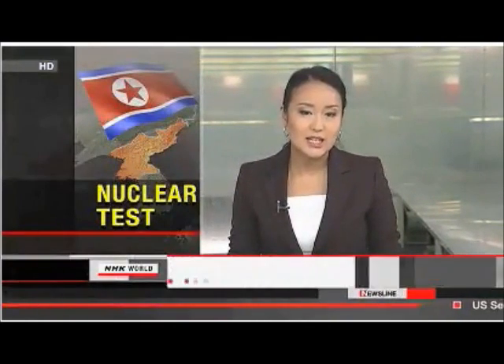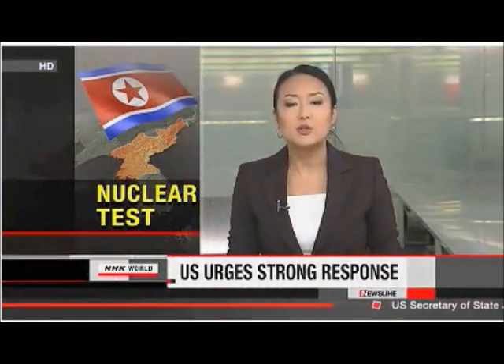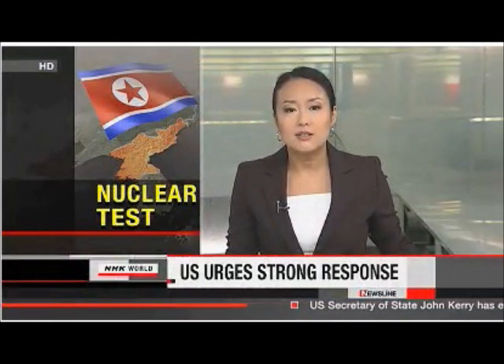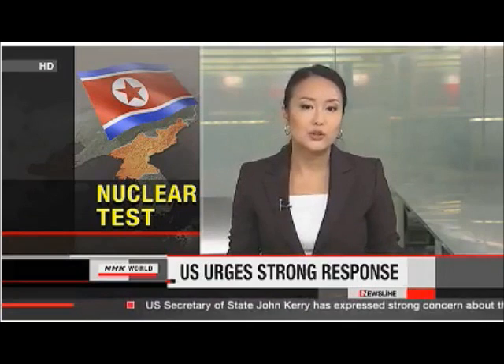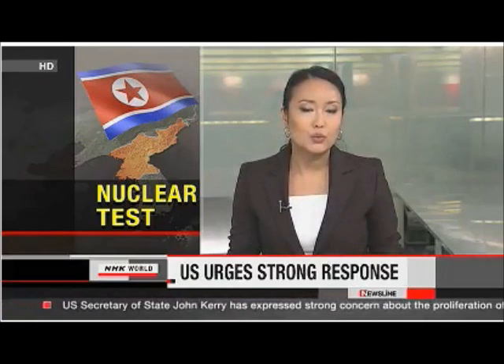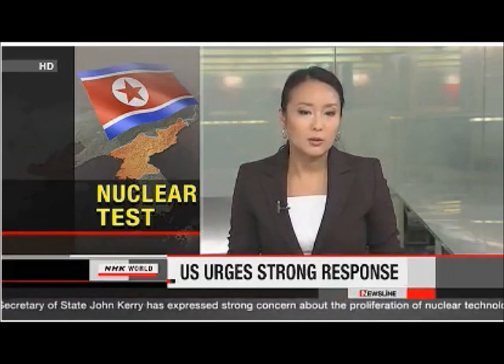John Kerry is just settling into his job as U.S. Secretary of State, but he's wasting no time demonstrating his leadership. Scientists in North Korea staged another underground nuclear test earlier this week. Now Kerry is urging world leaders to mount a strong, credible response.